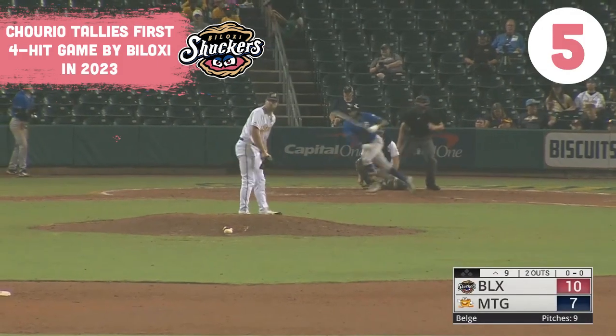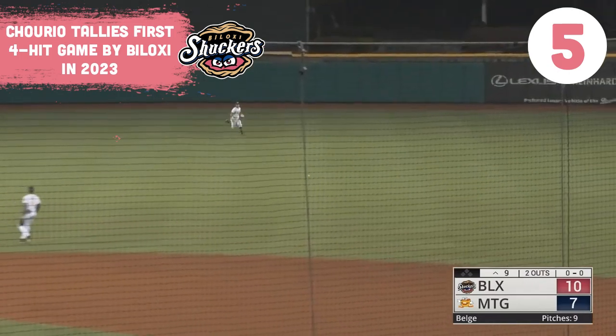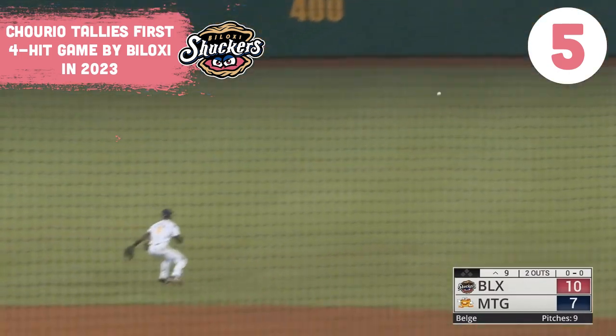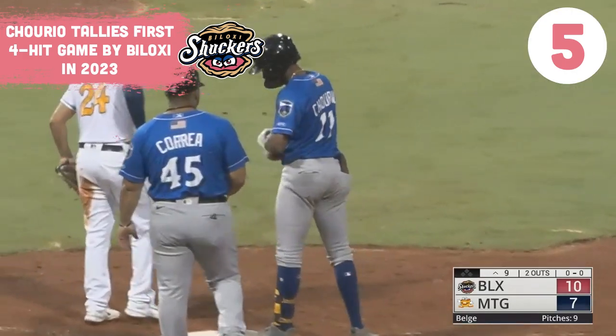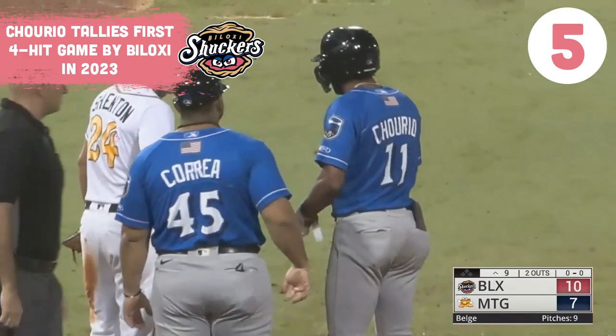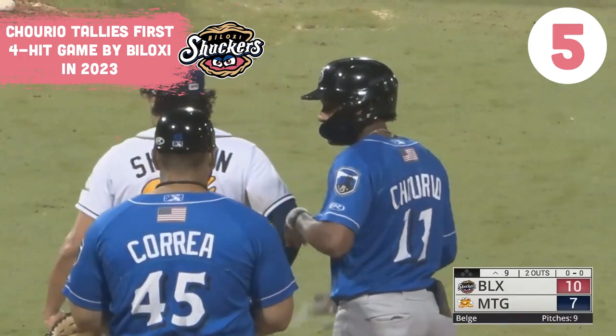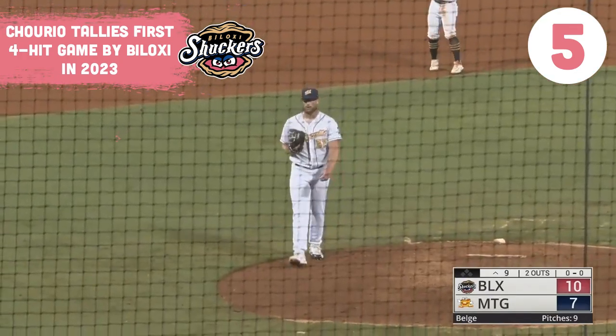Belch delivers. Churio swings and hits it back up the middle into center field for a base hit. Churio's got himself a four-hit night — he's the first Shuckers player with a four-hit game this year.